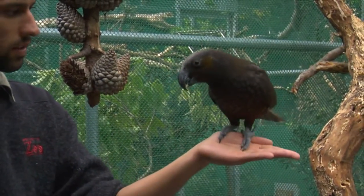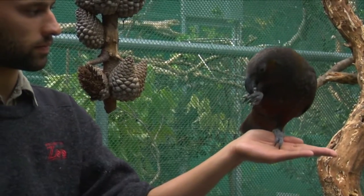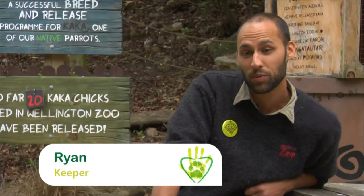The animal that lives down here is the North Island Kaka. They are one of my favourite animals at the zoo because they are found right here in Wellington. And I'm from Wellington as well.